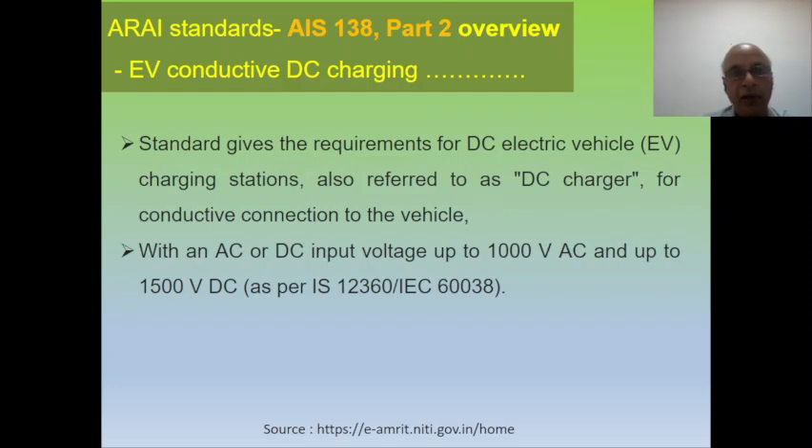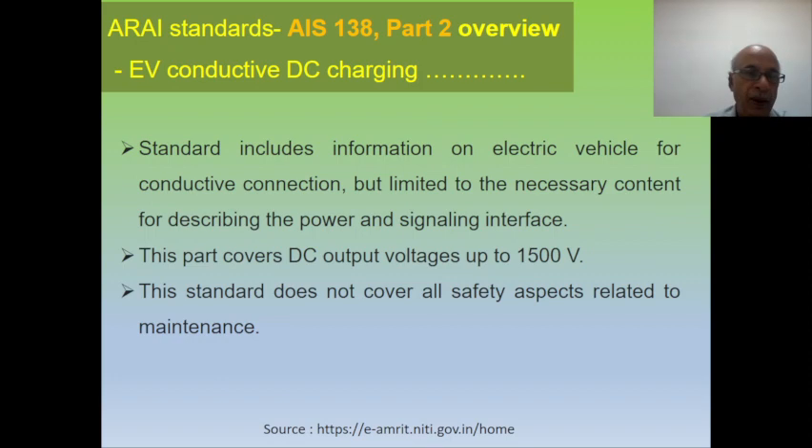AIS 138 Part 2 refers to the DC charger for conductive connection to the vehicle, with an AC or DC input voltage up to 1000 volt AC and up to 1500 volt DC. The standard includes information on electrical vehicles for conductive connection, limited to necessary content for describing the power and signaling interface. Part 2 covers up to a DC output voltage of 1500 volt only.